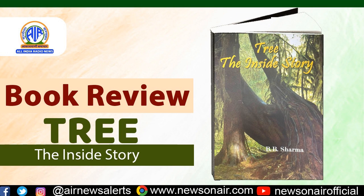They reduce carbon dioxide in the atmosphere as well as moderate ground temperatures. The book 'Tree: The Inside Story,' published by Publications Division, takes us to the world of trees. It is a beginner's guide about trees and how they grow.